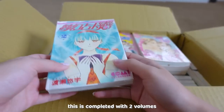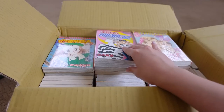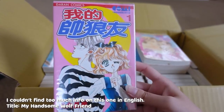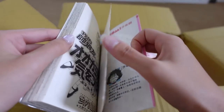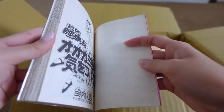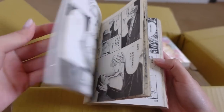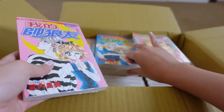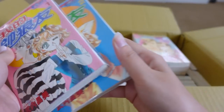The first series is reminding me so much of Marmalade Boy — the art is insane. It looks like there are just two volumes here. The next series has very interesting art — these are all in Mandarin, by the way. There are three volumes of that one.